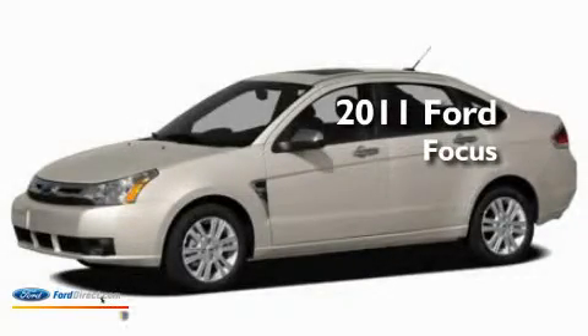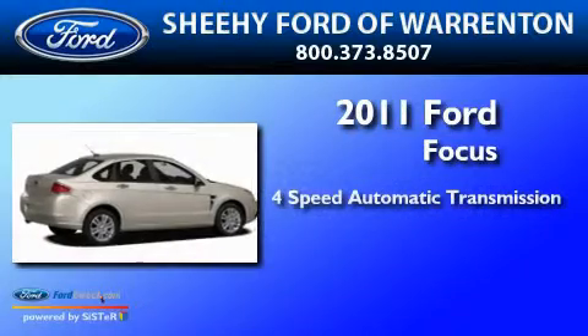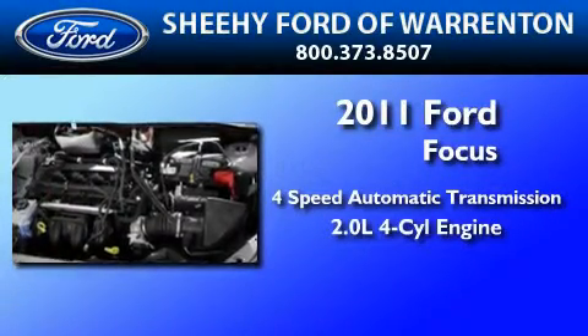This is a brand new 2011 Ford Focus. This car has a four-speed automatic transmission and an inline four-cylinder engine.